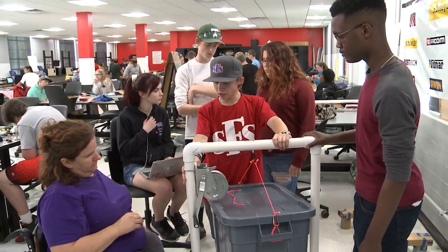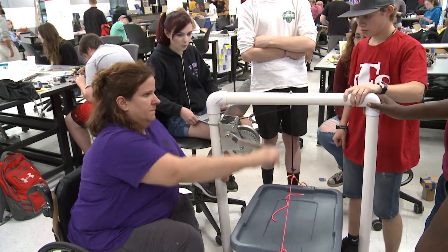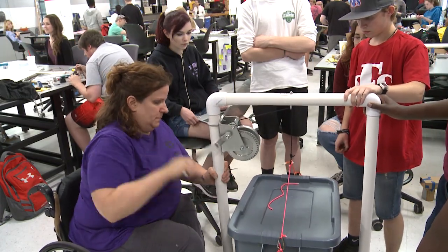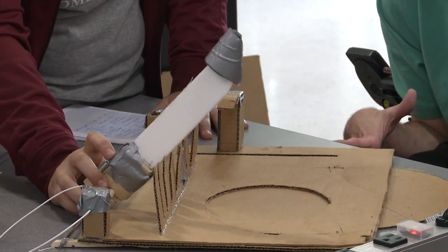Connor Strothman's group worked on a way for Michelle to hoist a box of her beloved crafts off the floor and onto a table. Another set of students designed a device to cut food with the use of just one hand.